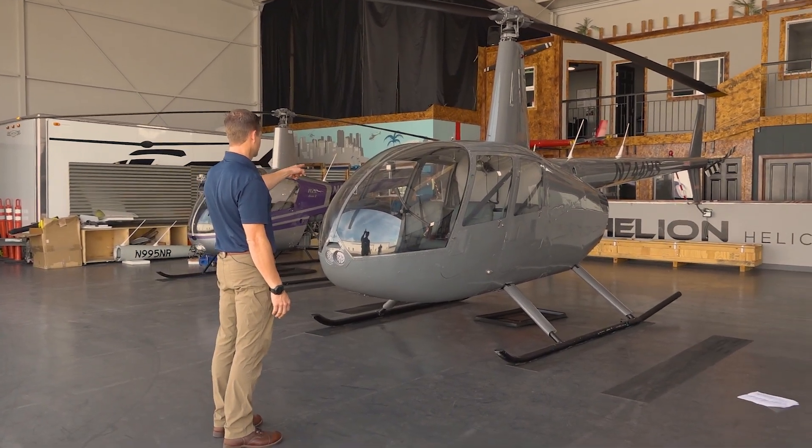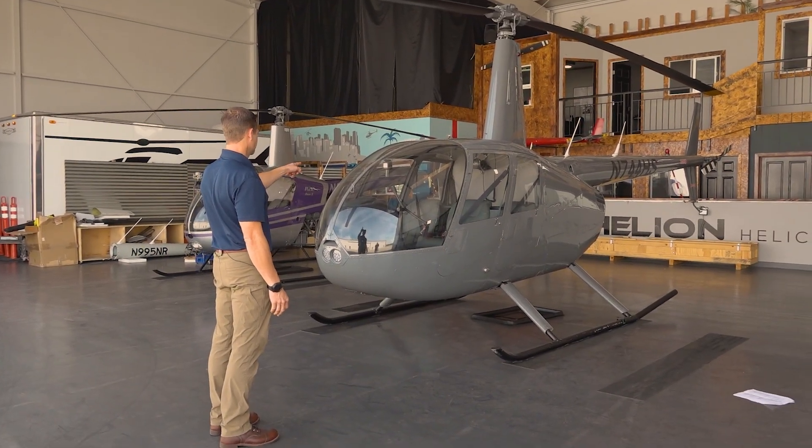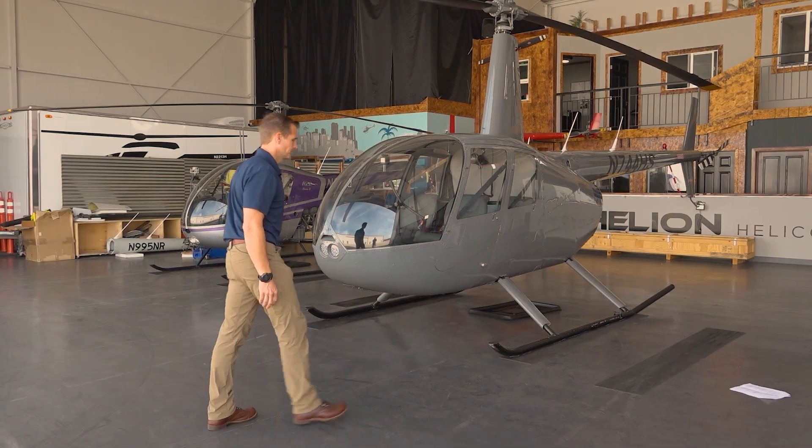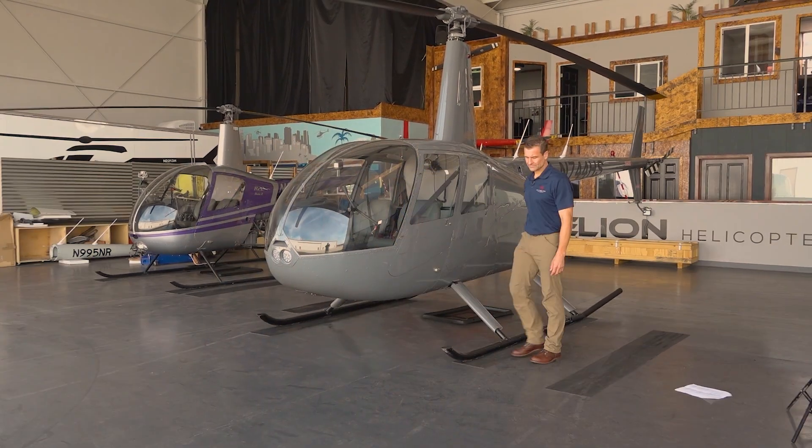Before approaching, establish eye contact with the pilot. Antes de acercarse, establezca contacto visual con el piloto. Always approach and depart the helicopter from the front. Acérquese y salga del helicóptero desde el frente.